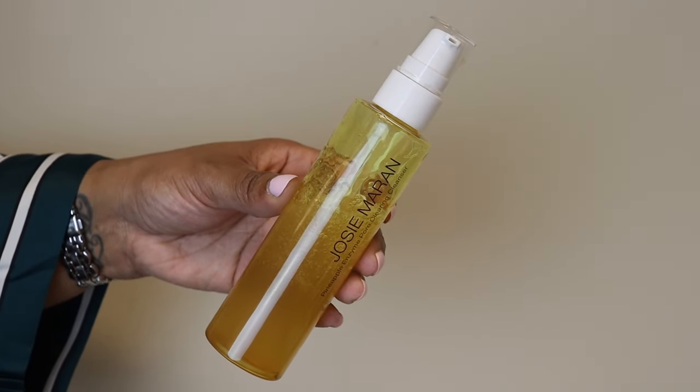But if I'm not wearing makeup, I'm not going through all that. I'm going to hit my face with my favorite all-in-one cleanser, the Josie Maran Pineapple Enzyme Pore Clearing Cleanser. I've been talking about this for years. It's very gentle — more frothy than foaming — and it smells like pineapple. It gently cleanses my skin without stripping it or being too hydrating and making me oily. I always use my Clean Skin Club towel. I have a 20% off coupon code — I'll leave it across the screen and link it down below.